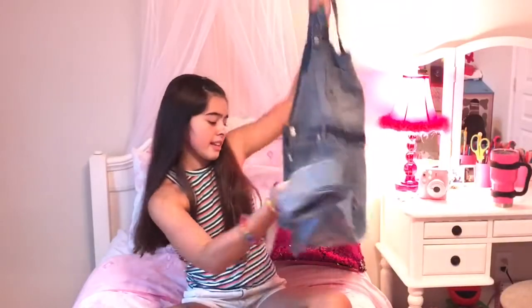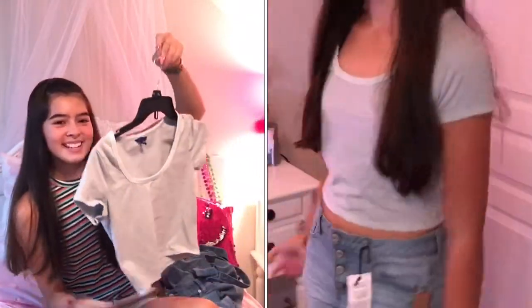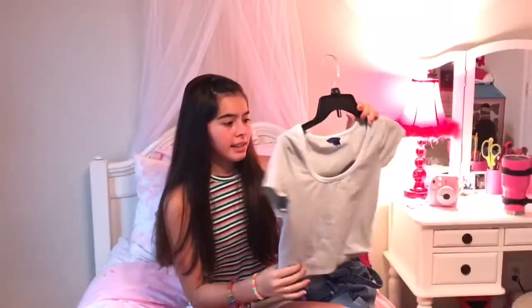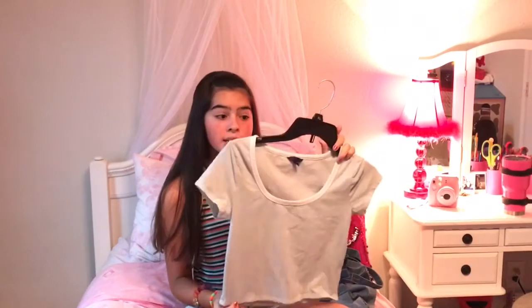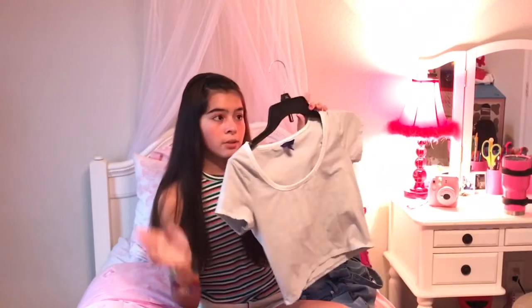The next thing is this crop-top style shirt from Aeropostale. This is like my first time getting this kind of shirt, but I'm going to put an undershirt under it. It's a mint color and it was on clearance for like $3, which was really cheap. So we got this shirt from Aeropostale on clearance.